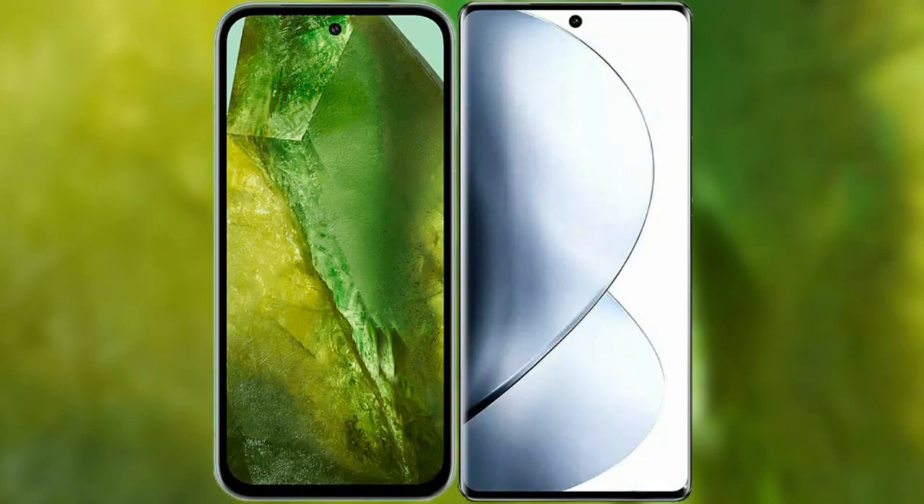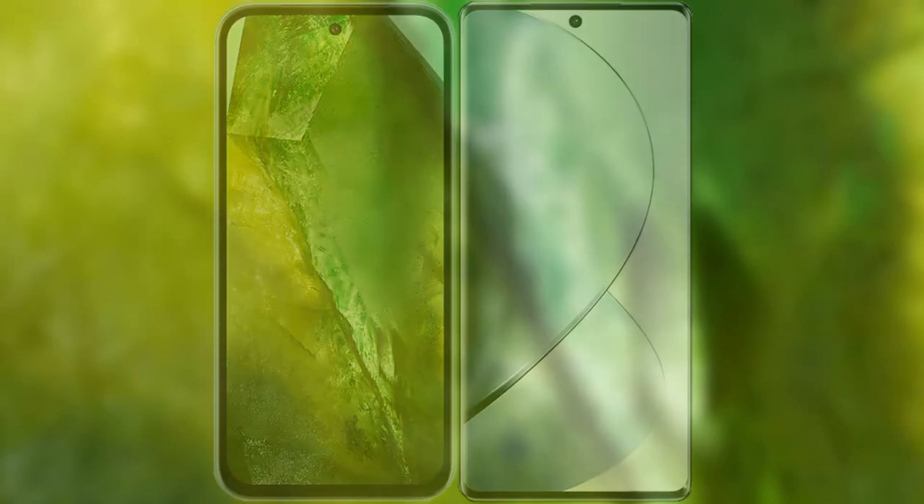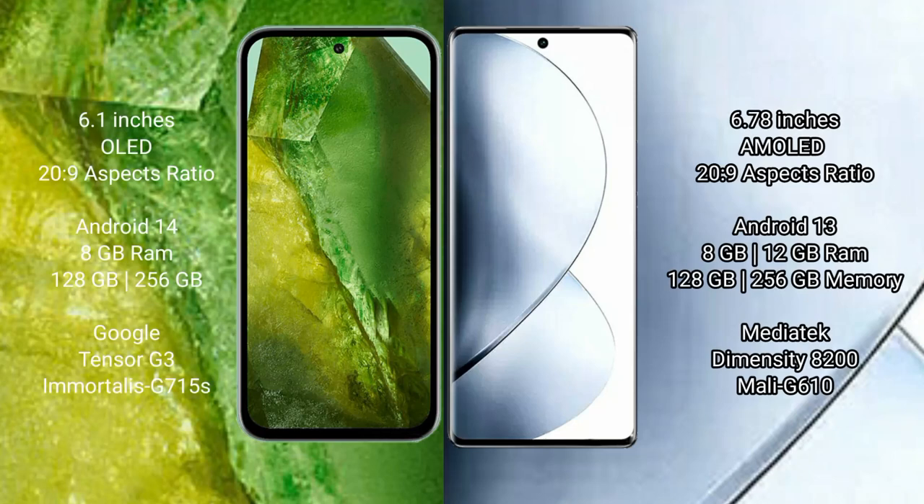I will compare the new Google Pixel 8a with Vivo V29 Pro. Google Pixel 8a comes with a 6.1-inch OLED display. Vivo V29 Pro has a 6.78-inch AMOLED display.